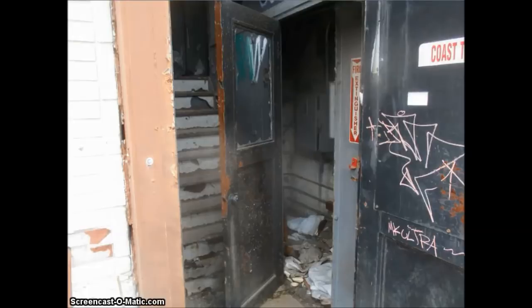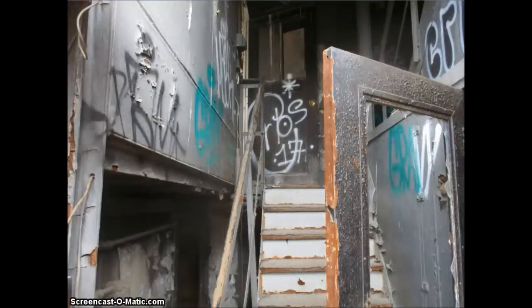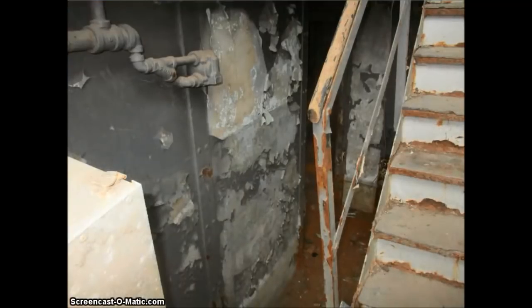Here is the entrance to the office. The stairs on the left side are actually rotted away. As I stepped on them, they actually started to give way. This is going up inside. On the left side is a downstairs storage area. The stairs to the right lead upstairs.